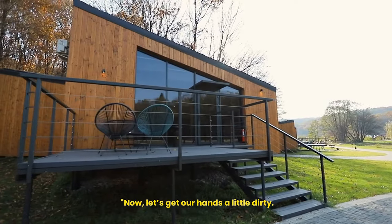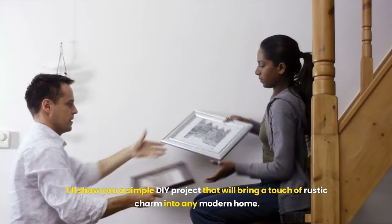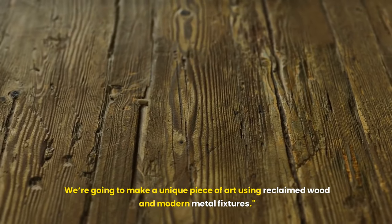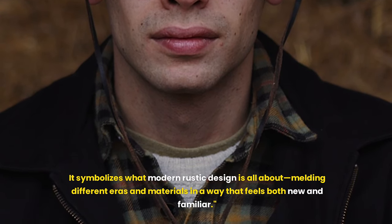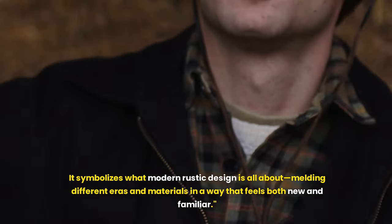Now let's get our hands a little dirty. I'll show you a simple DIY project that will bring a touch of rustic charm into any modern home. We're going to make a unique piece of art using reclaimed wood and modern metal fixtures. Not only does this piece look great, but it's also a conversation starter — it symbolizes what modern rustic design is all about, melding different eras and materials in a way that feels both new and familiar.